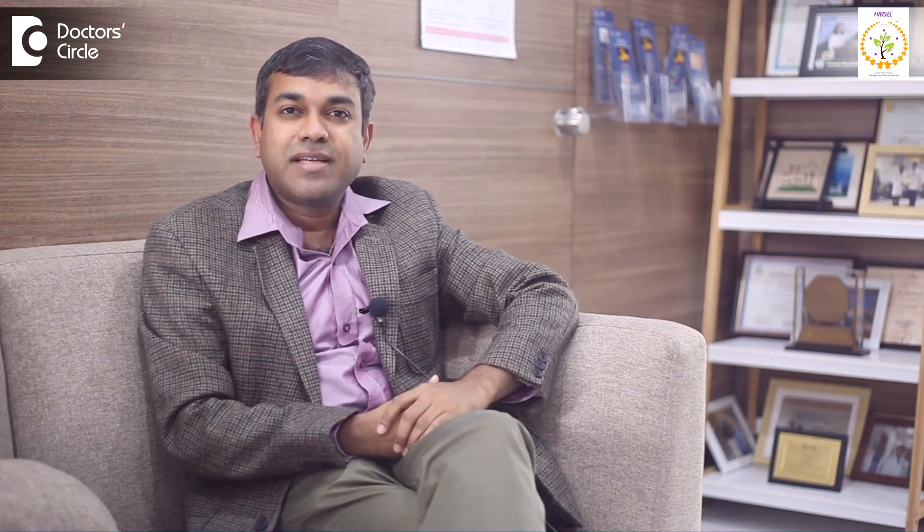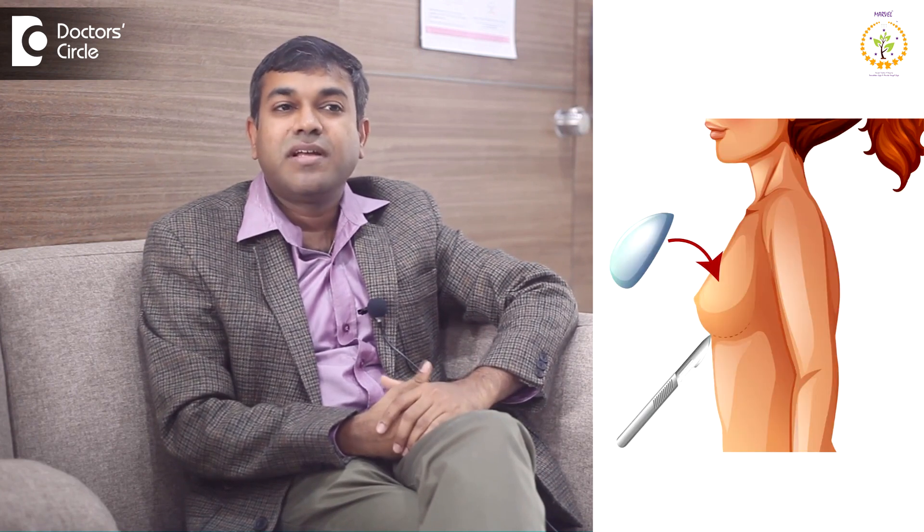The breast augmentation procedure involves making tiny incisions in inconspicuous areas such as under the breast fold, around the areola, or through the armpit. A breast pocket is created through these tiny incisions and the implant is inserted. The incisions are closed. With good follow-up, the swelling resolves in a few weeks and the scar fades away in a few months.